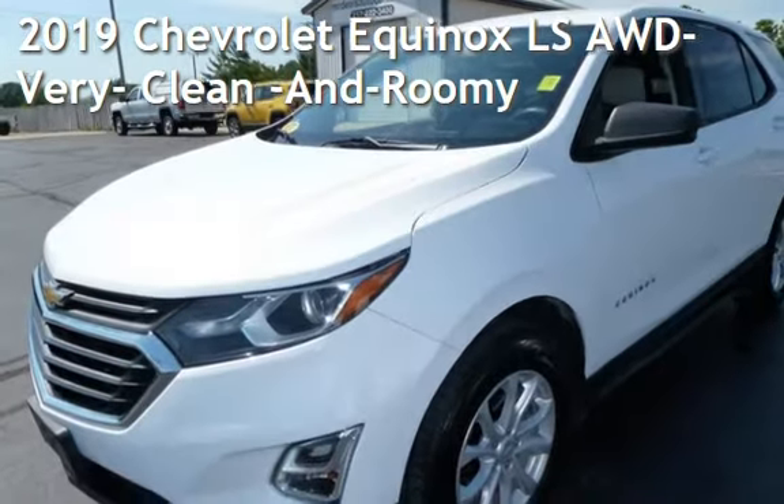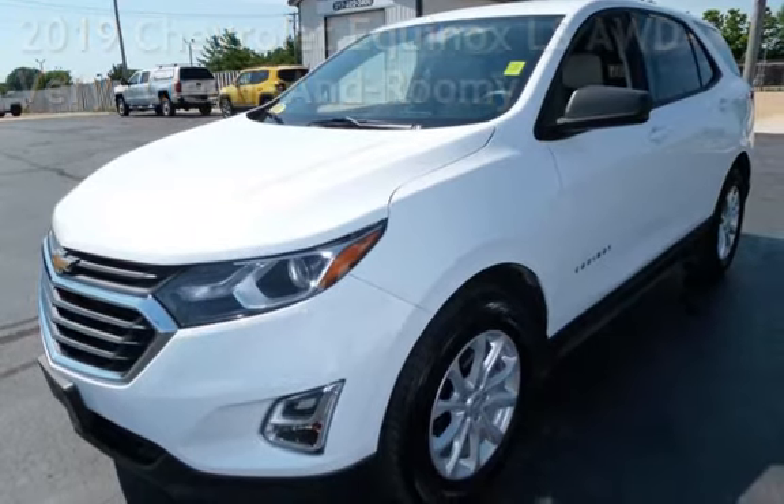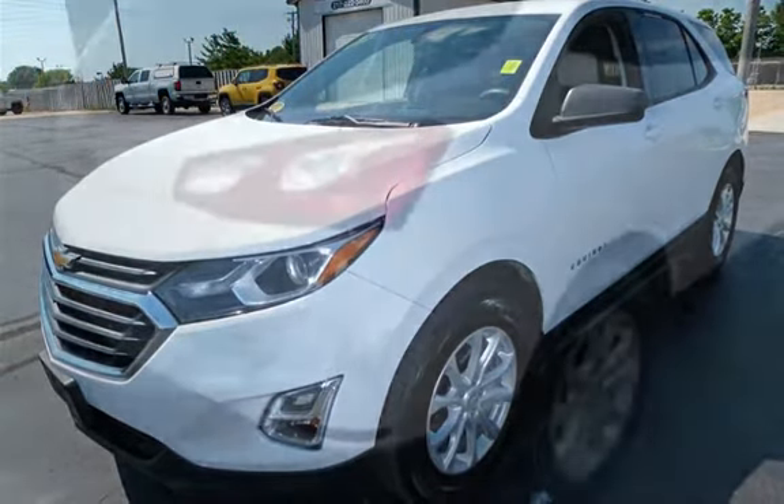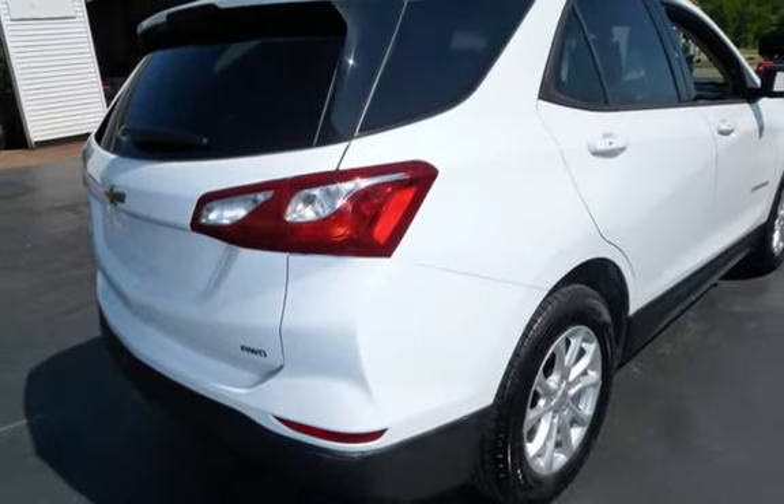Presenting a pre-owned 2019 Chevrolet Equinox LS. This four-door SUV has a four-cylinder, 1.5-liter i4 engine, with four-wheel drive, and an automatic transmission.